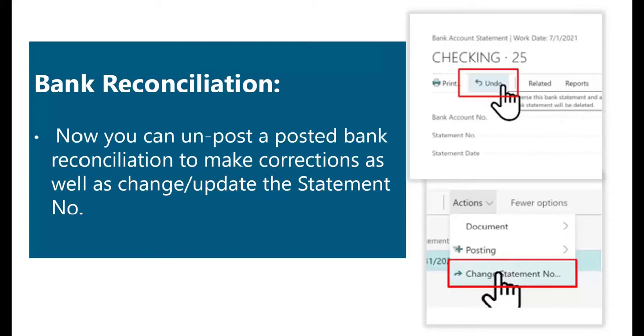Features for the bank reconciliation have been improved to make it easier to see how the automatic application rules have been applied. The bank reconciliation report, known as the test report for bank rec, is now also available for posted bank reconciliations. From the bank account reconciliation page, you can cancel the bank rec that was posted if it had an error, and then you can run a new bank report. You can also change the statement number previously used if you are running a new report — especially handy if your statement numbers in Business Central are in sync with your bank reports.